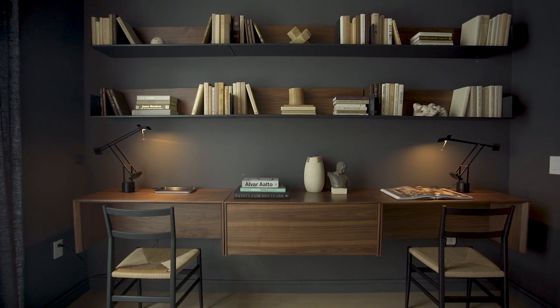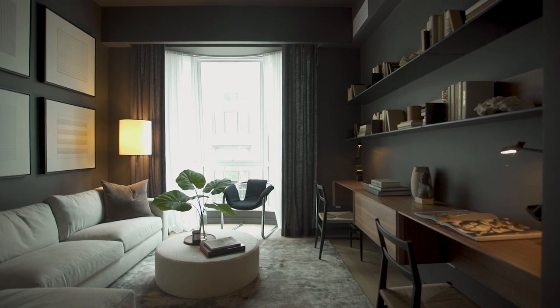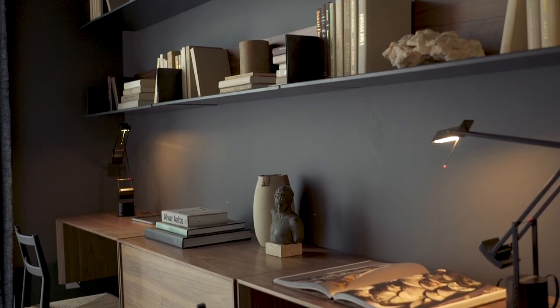We thought it would be a perfect opportunity to showcase a really dark, rich space. When you have lighter elements like artwork, an area rug, and a sofa positioned in front of these almost black walls, you end up with a sense of depth.